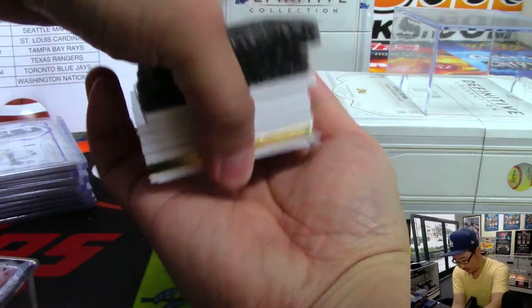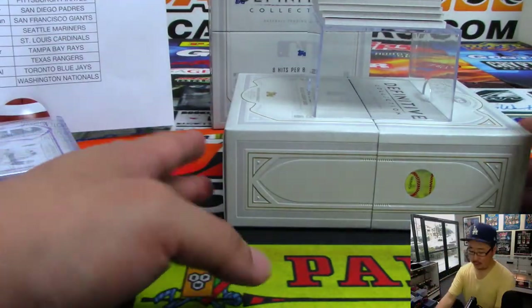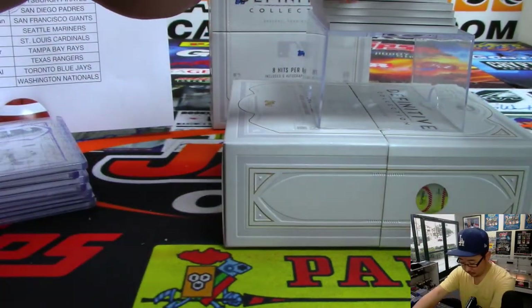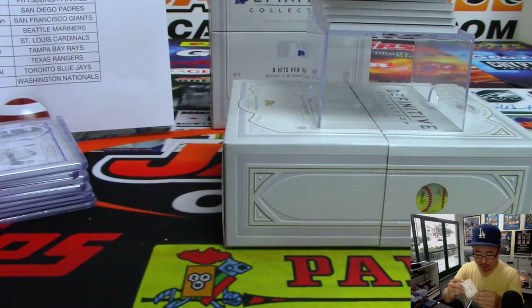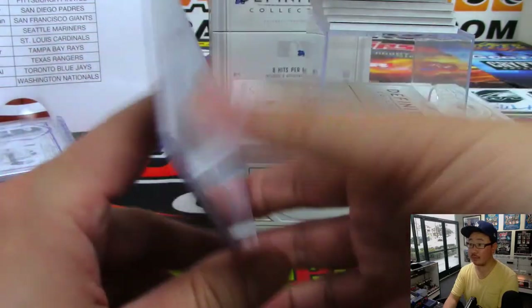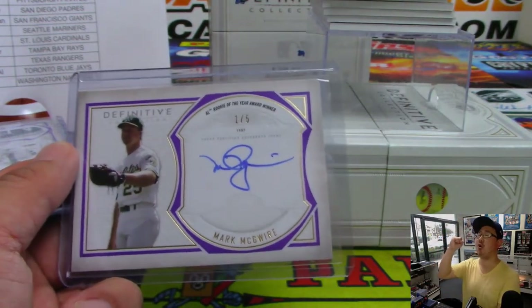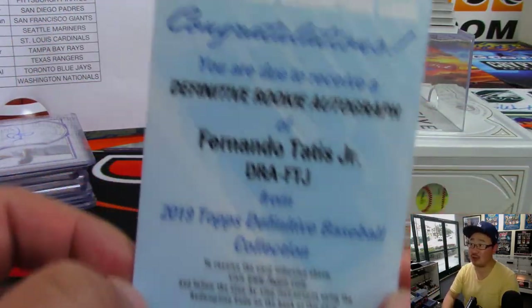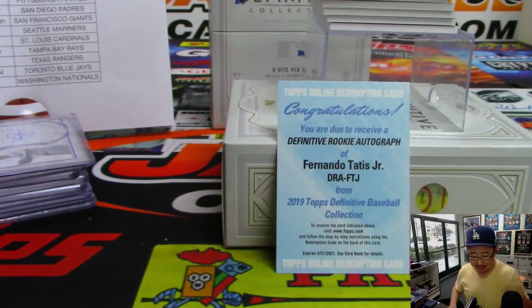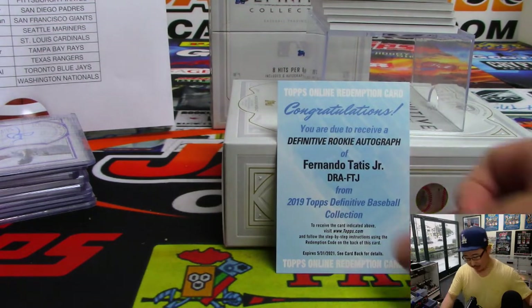There is a frame in this one. There's a redemption as well — Mark McGwire, 1 out of 5. That's for Josh Pruce and the Oakland A's. Gets the A's edition of Big Mac. All aboard the Big Hit Express! The redemption is Fernando Tatis Jr., Definitive rookie autograph. That is a nice one for Jeremy33 and the Padres.